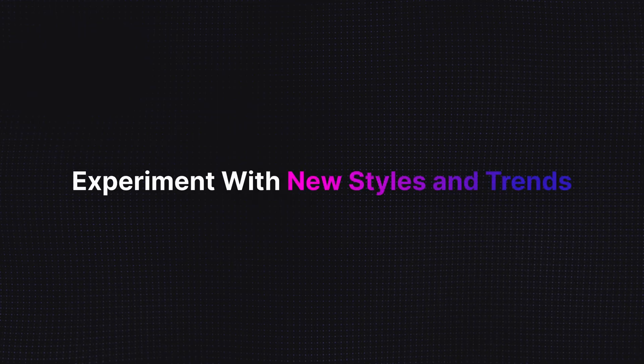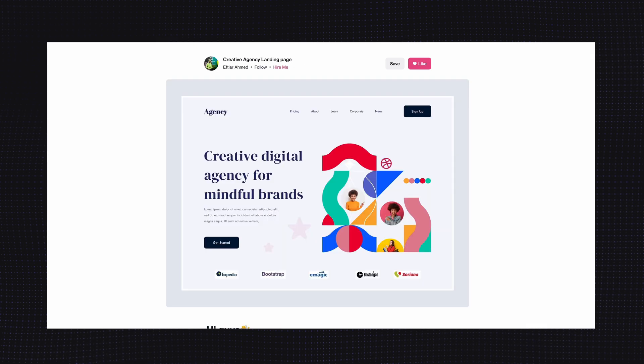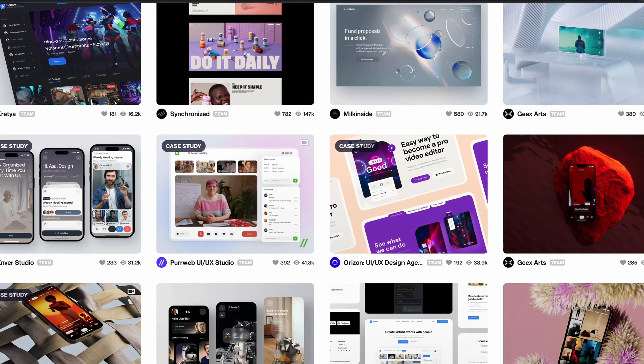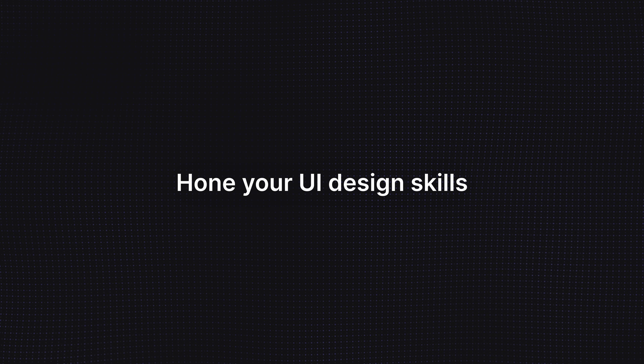Tip number two: experiment with new styles and trends. UI design isn't an exact science and there are always new trends emerging. It's important to understand what's in right now, as this will help you stand out from the crowd. You can check out Dribbble, for instance, to get a better understanding of UI design trends and then try to incorporate them into your work. It's a great way to stay current and hone your UI design skills.